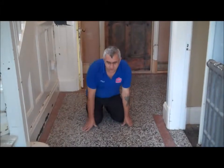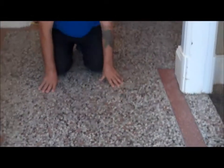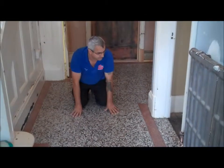This is the floor we just finished restoring. You can see the difference now compared to before. It is clean and polished and there is a big difference. Nice and smooth, ready to be sealed. This is the terrazzo — the whole floor.